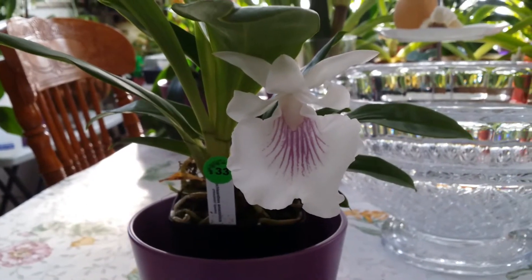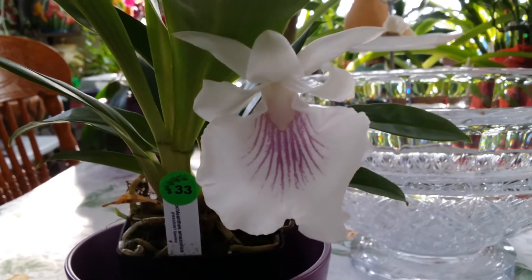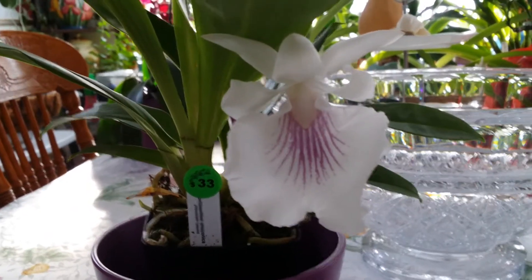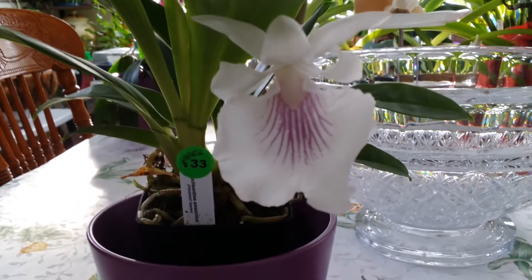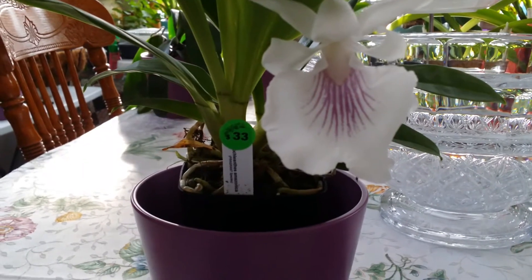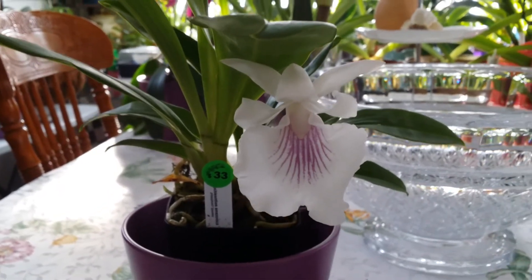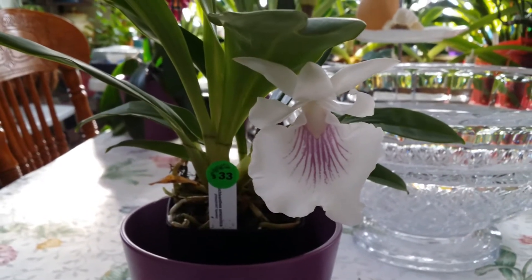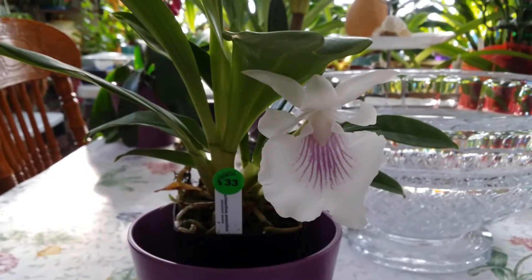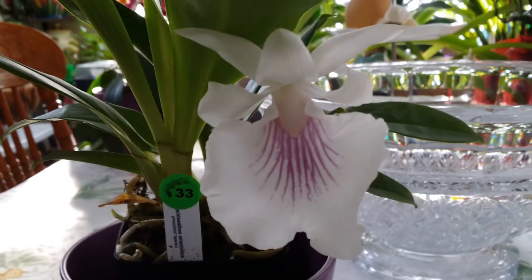Hello guys, welcome back to my channel! Today I'm going to show you my two orchids that I purchased at the orchid show last January 23rd, from the Cape and Islands Orchid Society. Their theme was 'Winter Wonderland of Orchids,' but unfortunately there weren't many vendors and displays, I think because of the weather — we had Winter Storm Jonas and it was really bad that day.